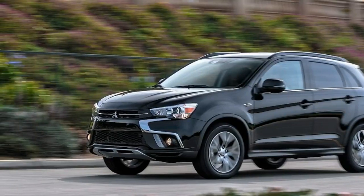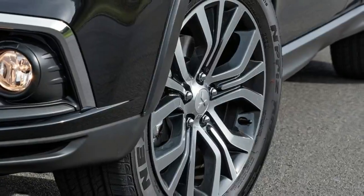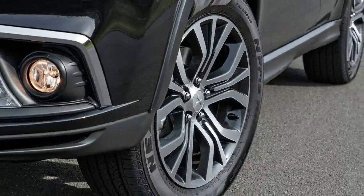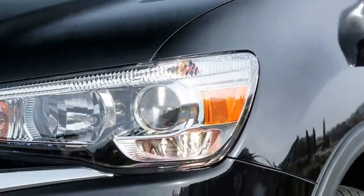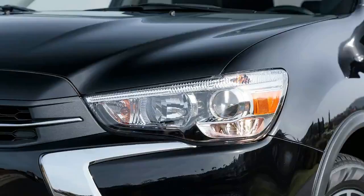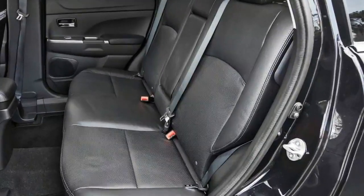The 2018 Outlander Sport also now offers a new touring package for the top SEL trim. It consists of new driver assist features such as emergency automatic braking, lane departure warning, automatic high beams, and niceties such as the panoramic glass roof — not a moonroof — and the Rockford Fosgate premium audio system.